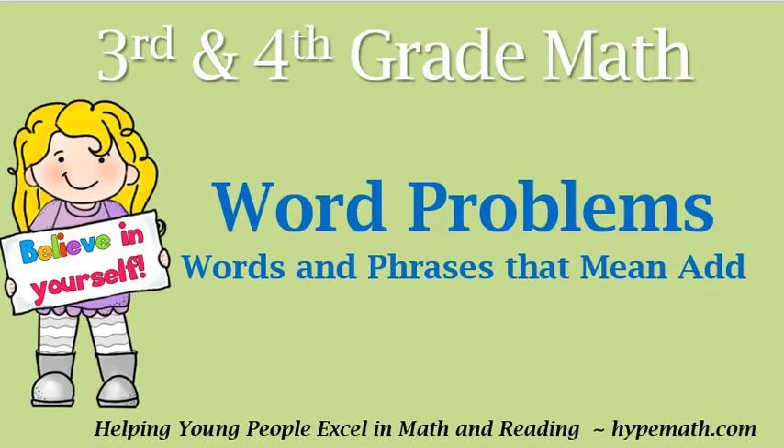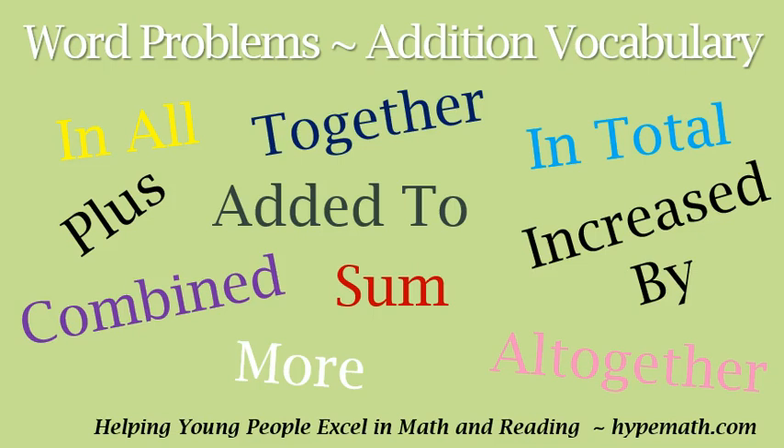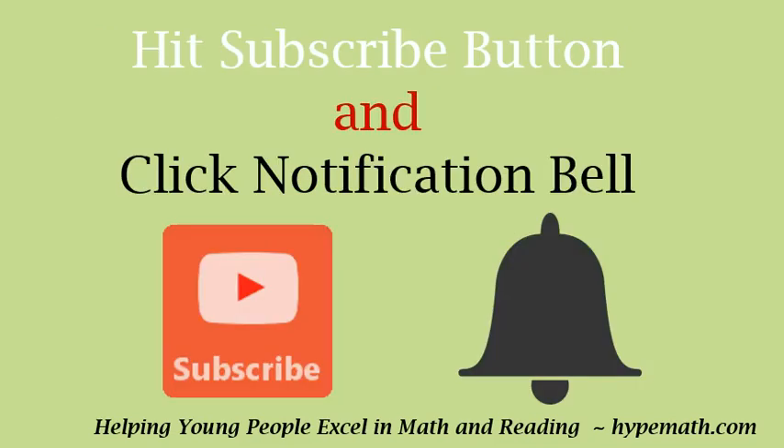Hi, this is Shay Jackson with Hype Math. In today's third and fourth grade math video we will be reviewing word problems — words and phrases that mean add. Come along with me third and fourth graders as we discuss different words that, when we see them in a word problem, we know we need to add. Before we get started, don't forget to hit that subscribe button and click that notification bell so you'll be notified of more third and fourth grade math and reading videos. Let's get started.